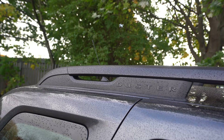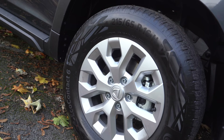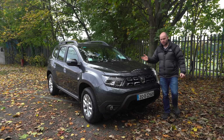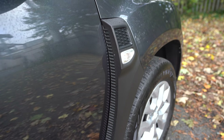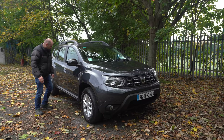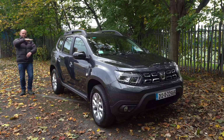Lovely big roof rails over there if you're going on holidays. They don't twist and turn like the Stepway, but that's okay. The wheels are nice and comfortable — there's good rubber on them, so you're not going to get your teeth rattled. The plastic housing is still here, with a big rugged plastic strip down the side.